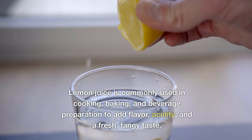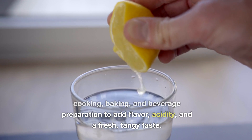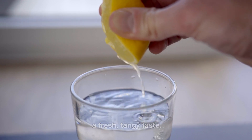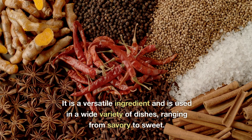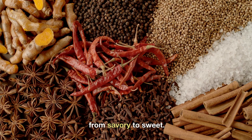Lemon juice is commonly used in cooking, baking, and beverage preparation to add flavor, acidity, and a fresh, tangy taste. It is a versatile ingredient and is used in a wide variety of dishes, ranging from savory to sweet.